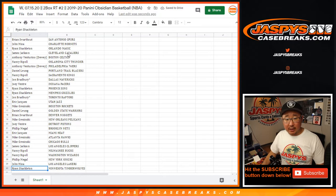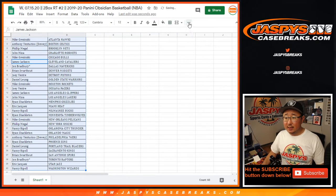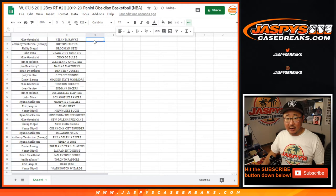All right, so we've got that. Let's sort by column B, by team. Let's center it up and pause the video to allow for a little bit of trading time. When we come back, we'll see if there's any trades and we'll have the two-box break. Be right back.